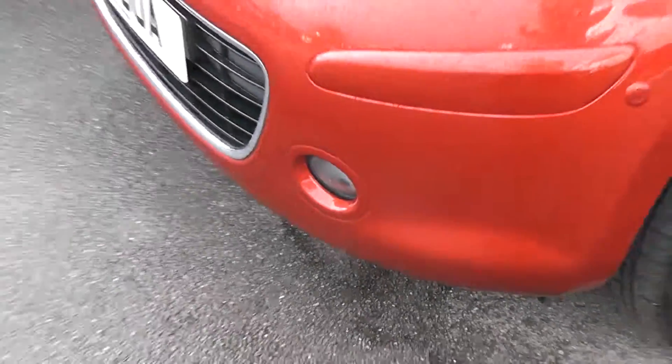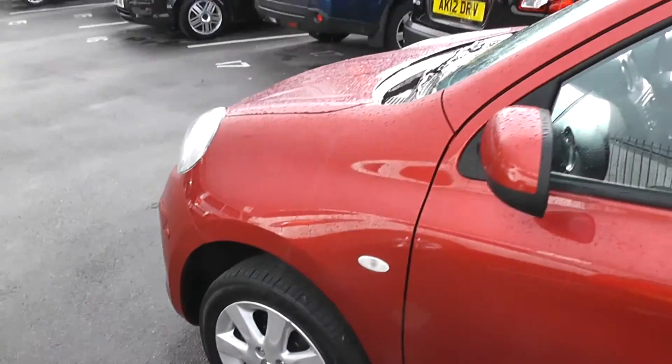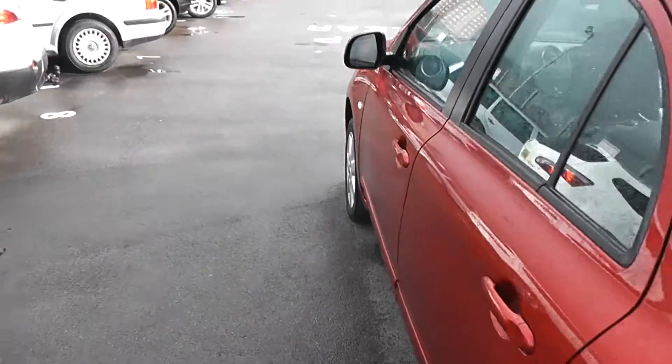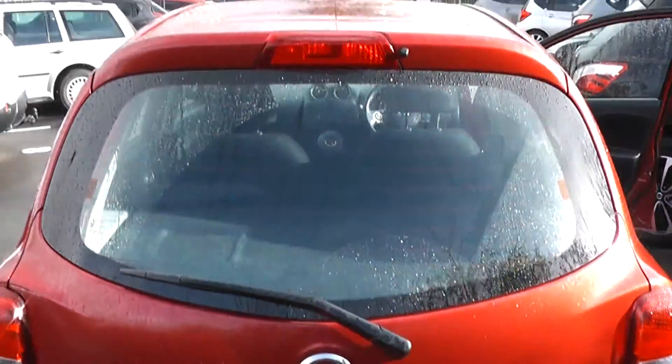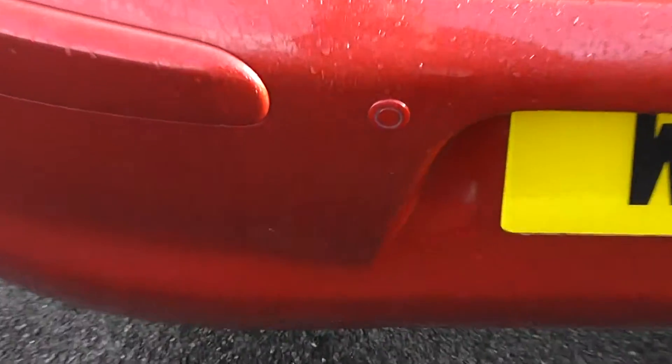Exterior features include front fog lamps, 15-inch alloy wheels, body colour door mirrors, door handles and side trims. Moving around to the back, on the very top we have a high-level third brake light, rear wiper blade, and if we focus onto the bumper, you can see it's got rear parking sensors.